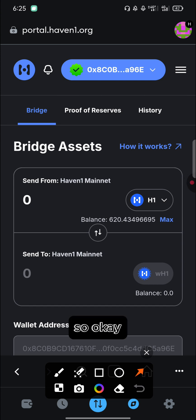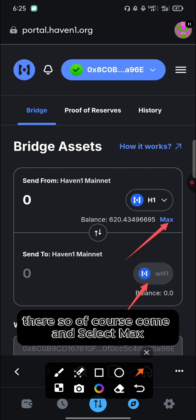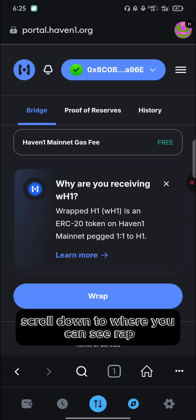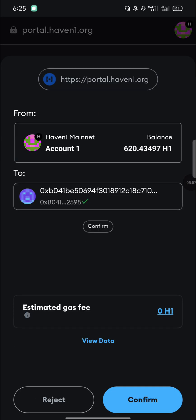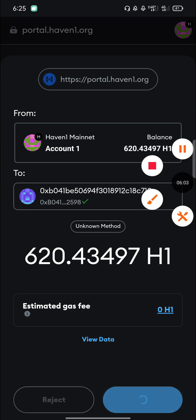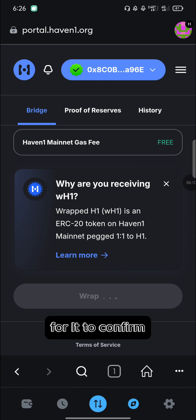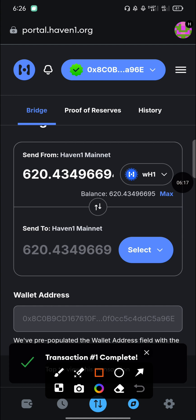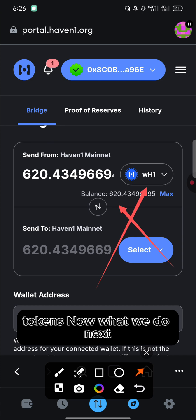First we have to wrap our Haven1 tokens, then bridge them. After selecting the Haven1 tokens, the wrapped token option will appear. Select 'Max' to wrap all of them, then scroll down and click 'Wrap'. Wait for the confirmation prompt — everything in this process is free. Click 'Confirm'. The transaction will be submitted and once complete, your tokens are now in the form of Wrapped Haven1.